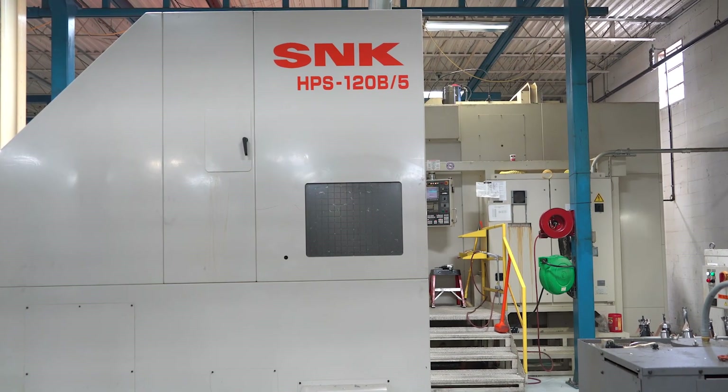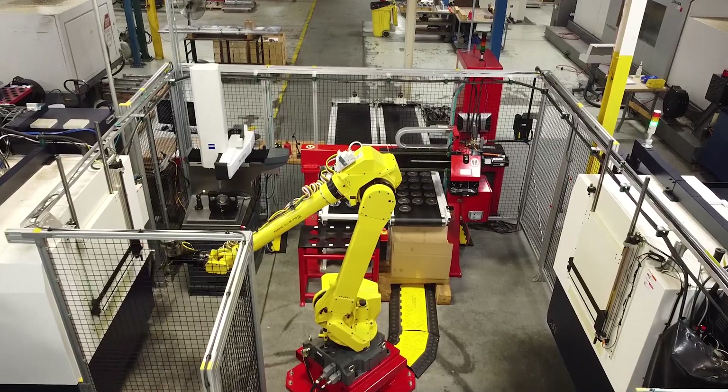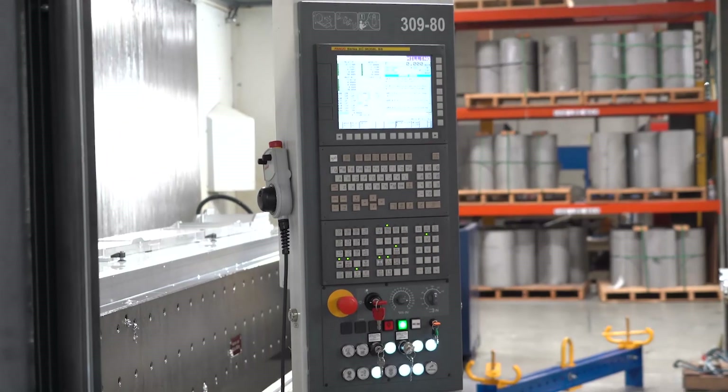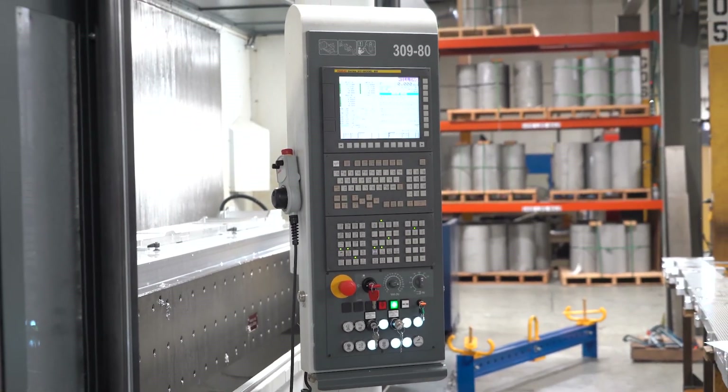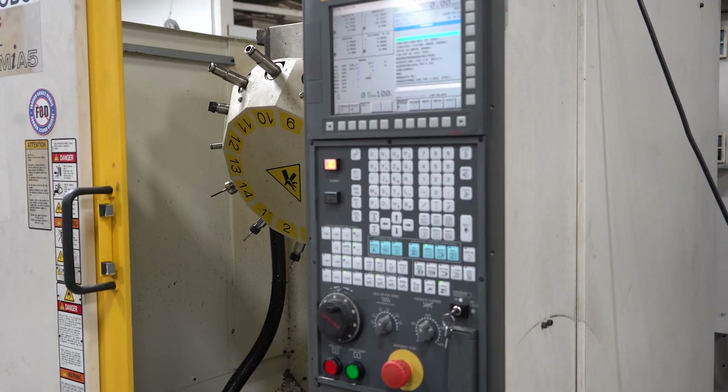We have large bed and small bed 5-axis machines primarily. We have a robotic cell that we actually acquired recently. We have water jet capabilities, assembly capabilities, welding capabilities — so a large variety of structural fabrication and machining.